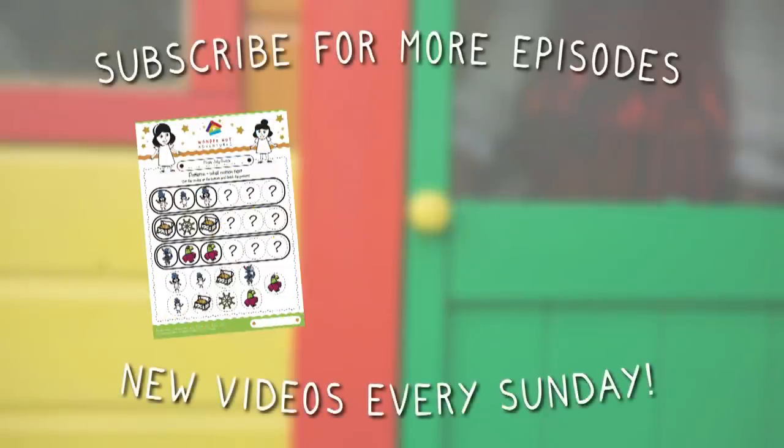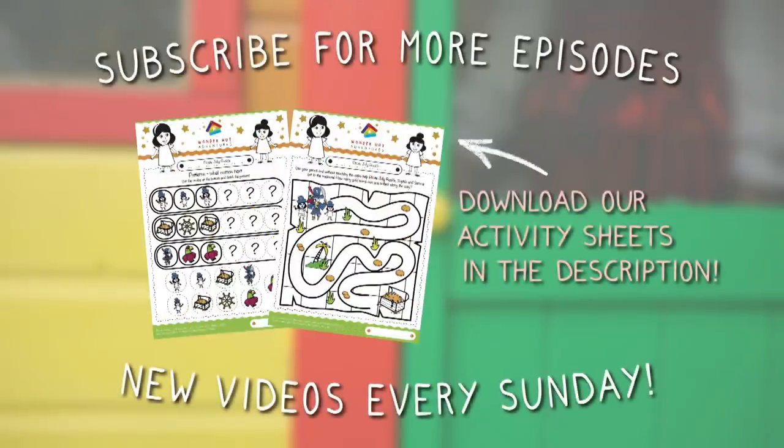Wonder Hut adventures, let's have some fun! We can learn together, join us everyone!